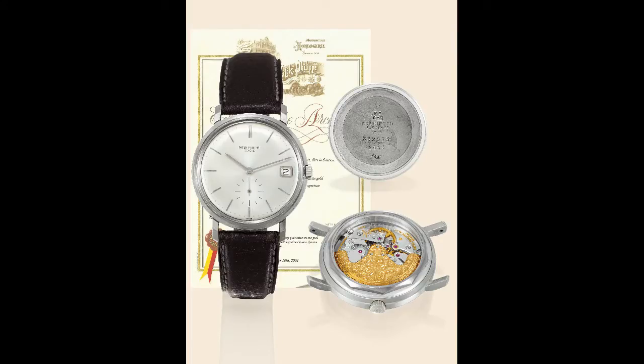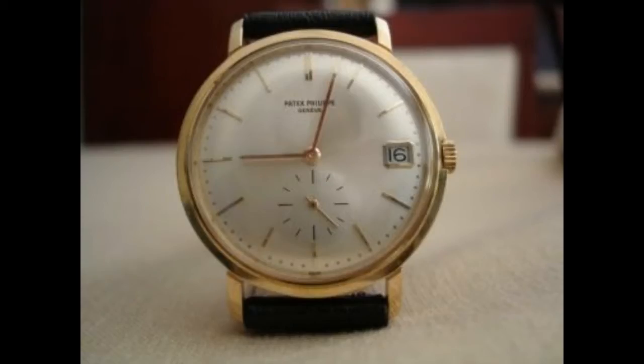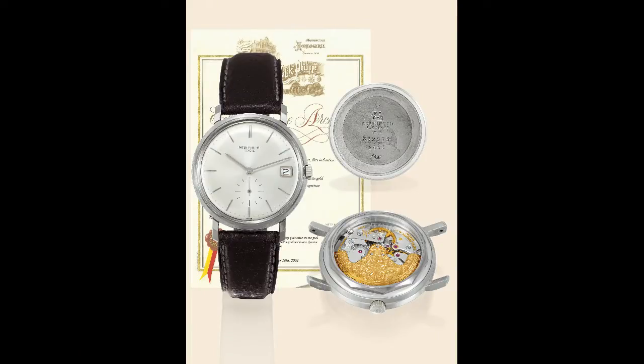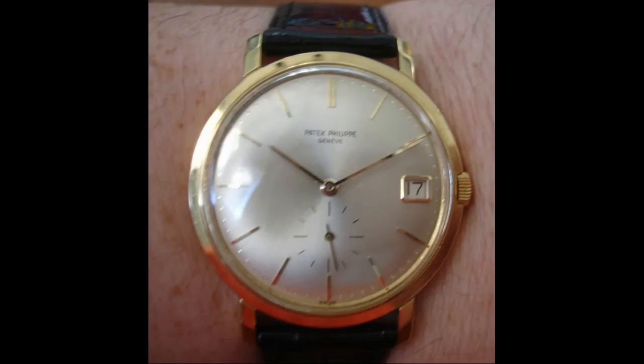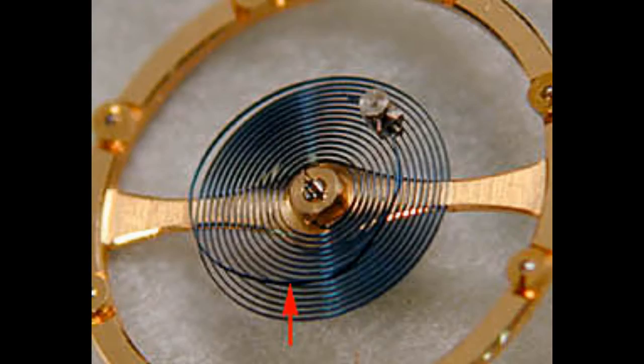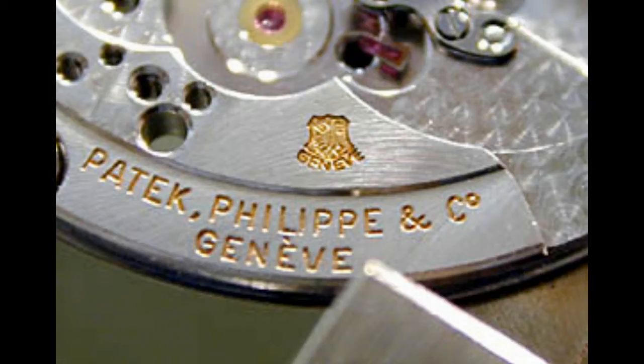Hello, I'm Archie Luxury and welcome to the program. Today I'd like to talk about classic Patek Philippe's, and it gets no more classic than the Patek Philippe Calatrava 3445. This was actually Patek's first automatic with a date feature. Patek was late with the introduction of an automatic piece, releasing their first automatic watch in 1953 at Baselworld.